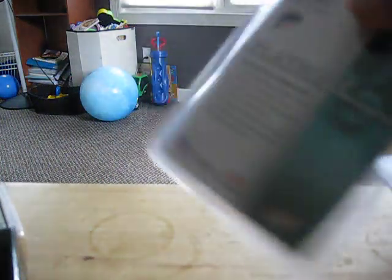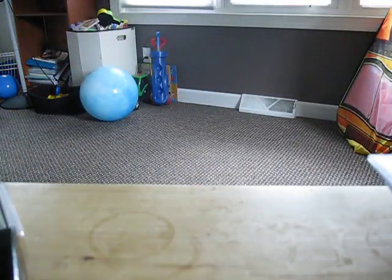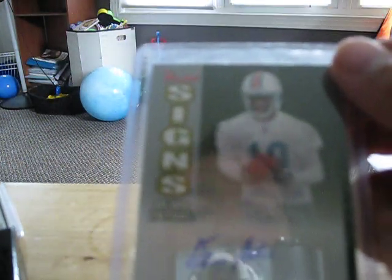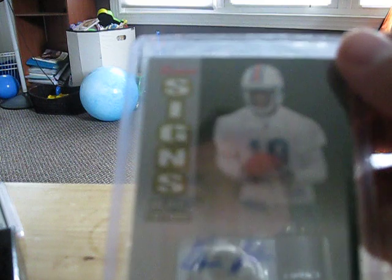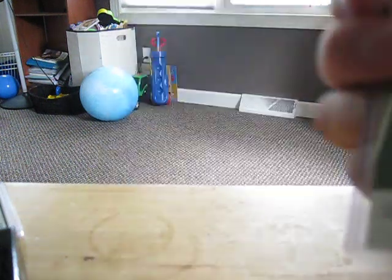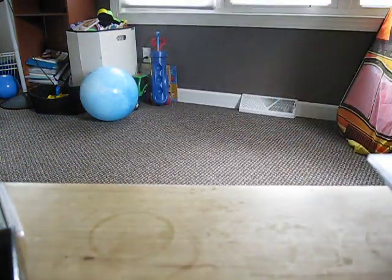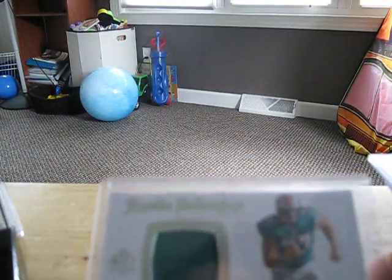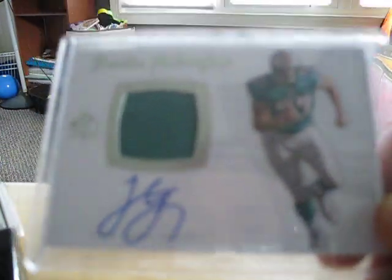Another Ronnie Brown card — this is a patch card, four color, and gridiron gear. This is numbered 4 of 25. I don't know if he still plays or not, but Devin Armashudu, wide receiver from Bowman — this one is not numbered. And SP Authentic Jake Long, 97 and 99, one color patch.